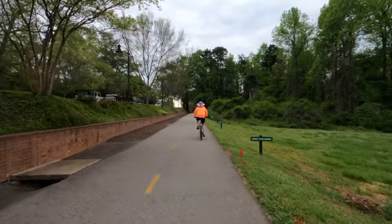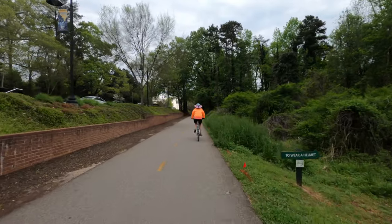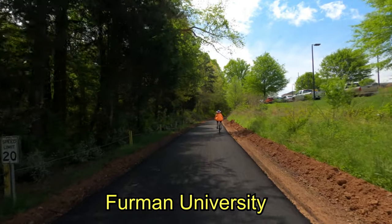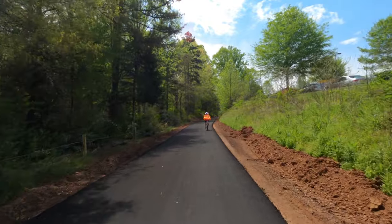We came upon a trail closure due to repaving and had to backtrack to our car. We picked up the trail again at Furman University, with its brand-new pavement.